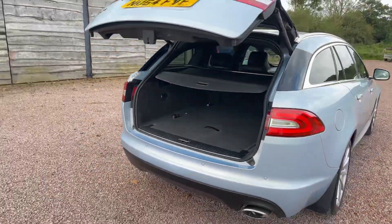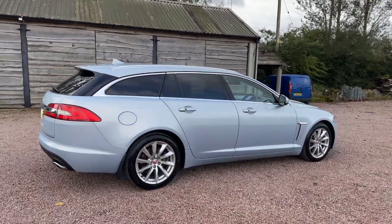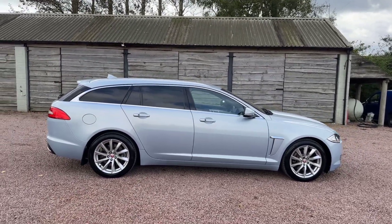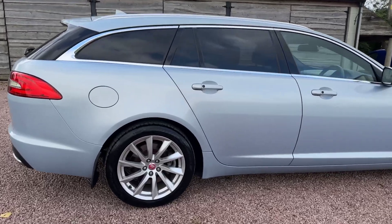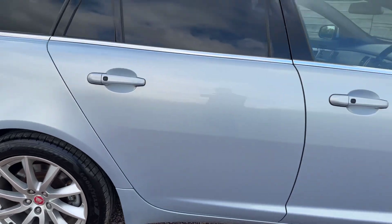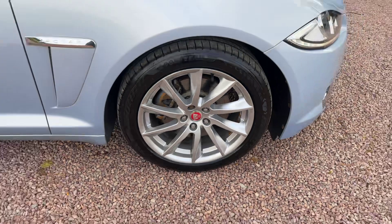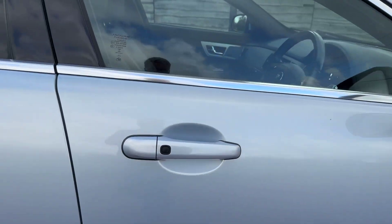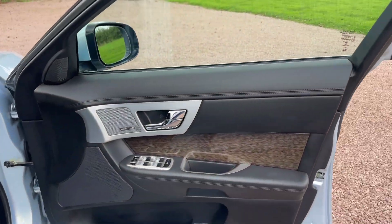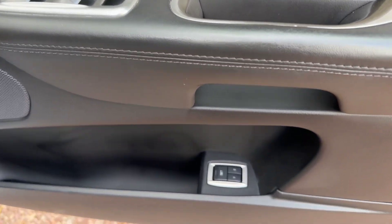So this car is priced at £11,995. Really like this Osmium Blue Metallic — really stands out. Goodyear tyres all round, unmarked alloy wheels. A little keyless button on the door handles. Meridian Hi-Fi. Folding electric mirrors.